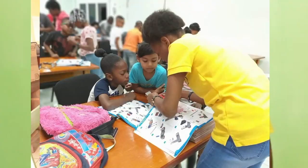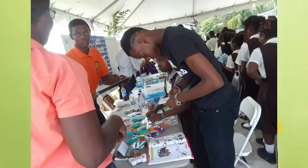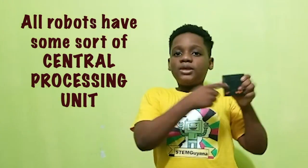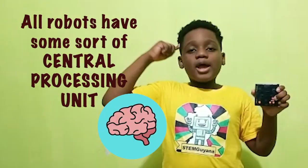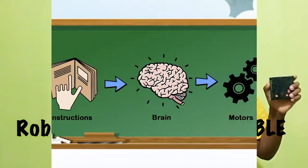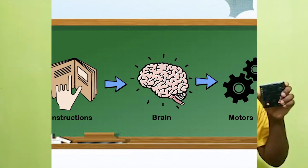I know a bit about robots because I attend a weekly STEM club where they build and program robots to do all kinds of fun things. Did you know that all robots have some sort of central processing unit, similar to the human brain? Robots are programmable, and that means you can write instructions to the brain and bring those instructions through the robot's motors.